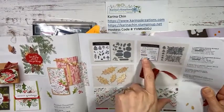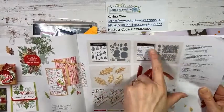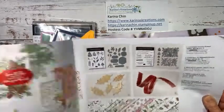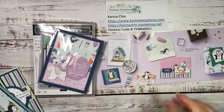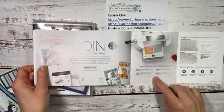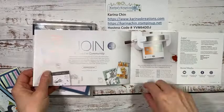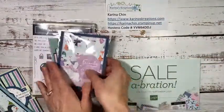You can actually get the Christmas to Remember set free with a starter kit right now — that is super fun. The starter kit is $135, you get $165 in product plus a free product bundle. All the product bundles are listed at the back of the celebration catalog. You can also go to my website, karinachan.stampinup.net. And if you wanted to order anything today, here is the hostess code.